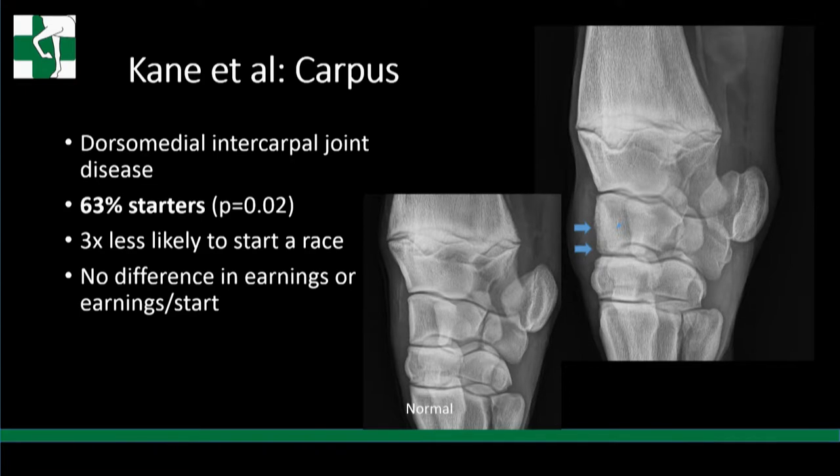Kane didn't really talk about things at the joint surface, which surprised me. He discussed more the joint capsule reaction - if I only see the joint capsule reaction, I've never been as critical. But where I get critical is where we have the lucency with that tremendous amount of sclerosis, almost in the shape of a triangle - indicating a significant amount of this bone is affected. Of this group, 63% were starters, statistically less than the rest of the group - three times less likely to start a race. However, there was no difference in earnings or earnings per start.